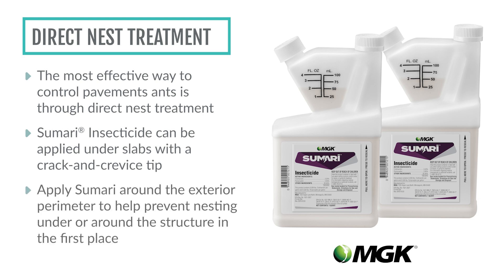For ongoing protection, applying Sumari around the exterior perimeter can help prevent ants from nesting under or around the structure in the first place.